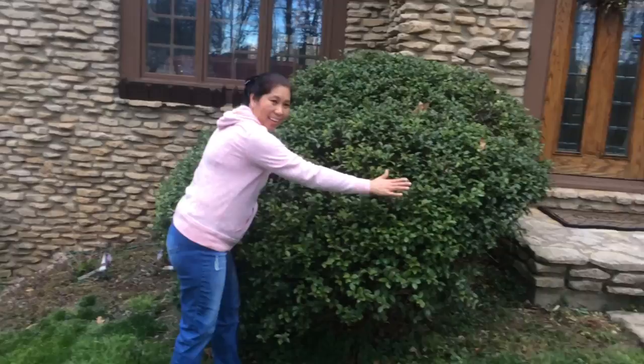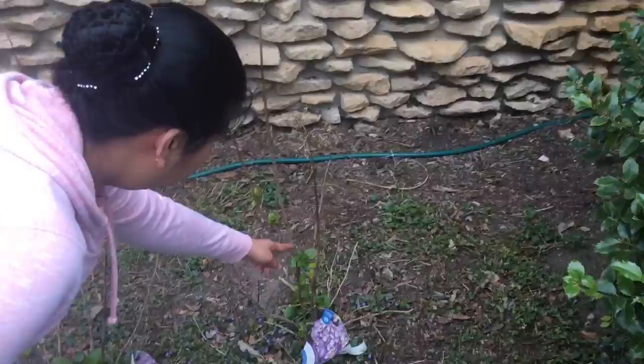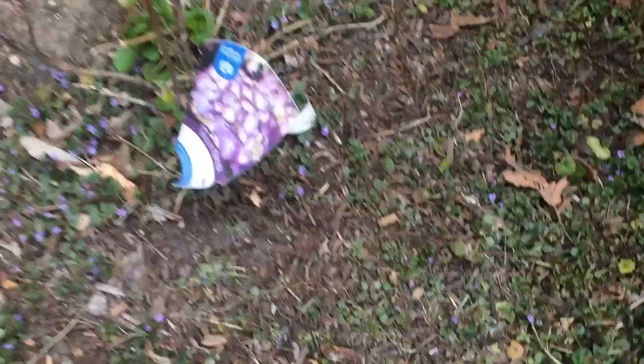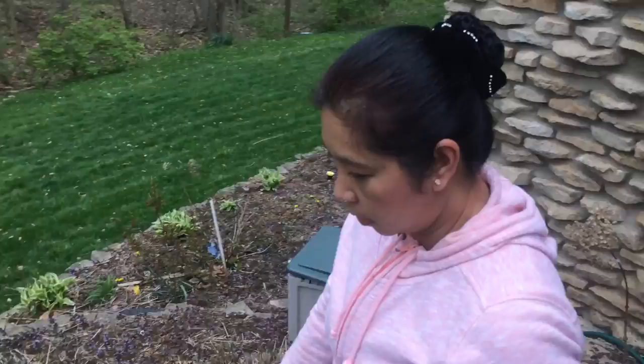As you can see it's bigger than me — it's a very big bush. It will soon grow, and you can already see small leaves starting to show up. This is called hydrangea. The flower will be purple. That's the hydrangea.